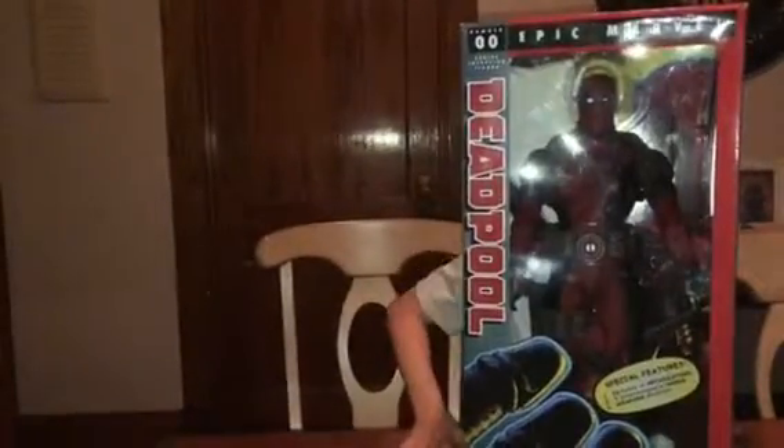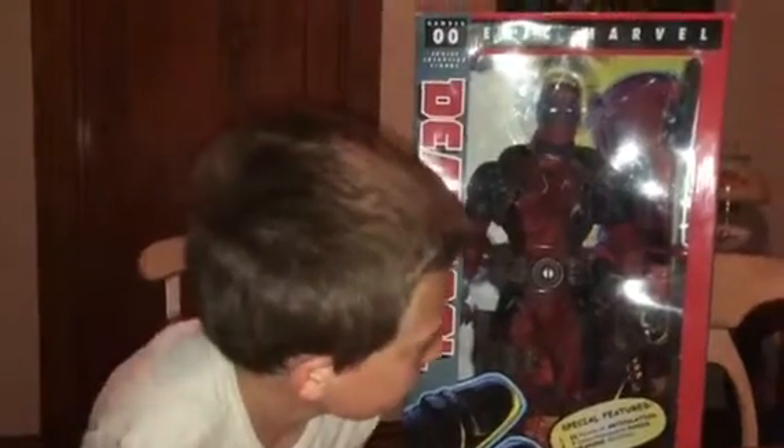Little kids probably don't know who this is, but it's a Marvel character, so I'm just going to say it — it's Deadpool! This is like the biggest action figure ever, he's really tall. He's a Marvel character that fights bad guys — that's all I'm gonna say about him.